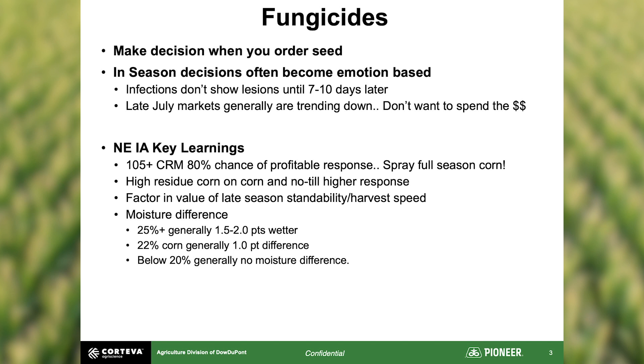In disease years — if you decided not to spray at seed selection and then diseases start moving in, especially pre-tassel — those are the years we can see really large responses to fungicide applications. The benefit of being in northeast Iowa is that southern and southwest Iowa typically see disease about two to three weeks before we do, so staying in contact with counterparts to the southwest helps us get a heads-up and be better prepared.